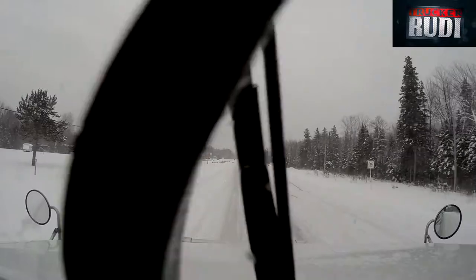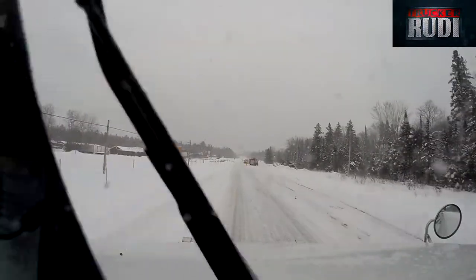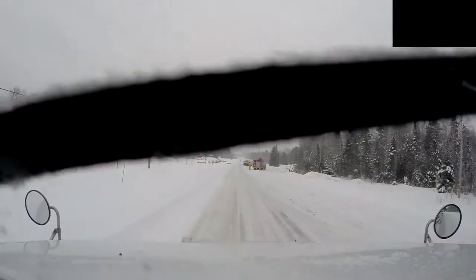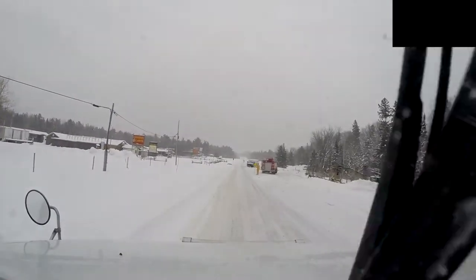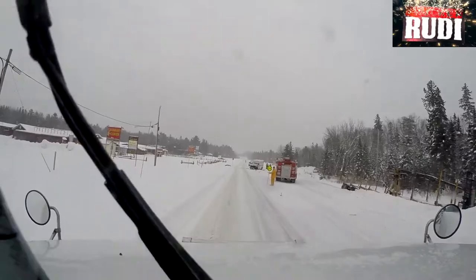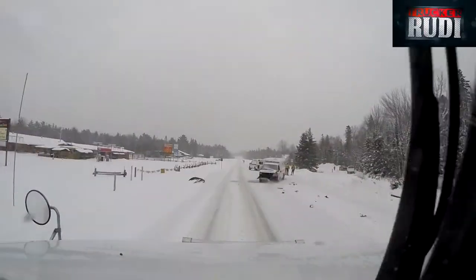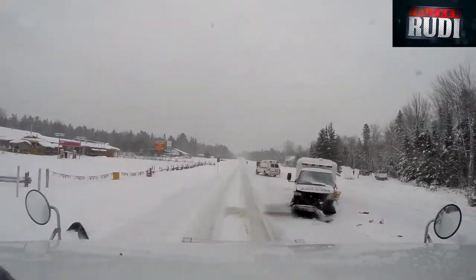Looks like we got some kind of emergency scene here. Looks like this car hauler is in a ditch up here. Must have been a collision up here. Oh, it's not a car hauler — it's actually a logger. It's collided with an ambulance. Oh my goodness, that's going to be some problems.